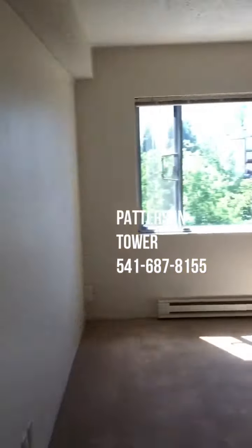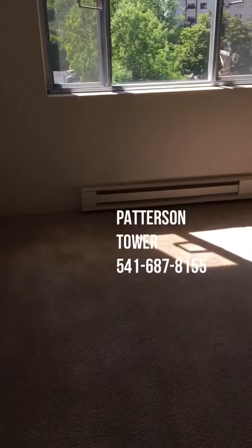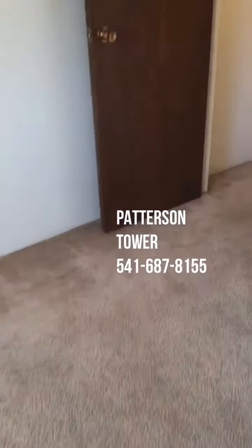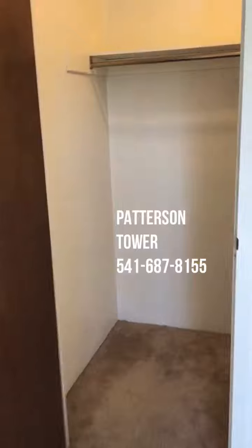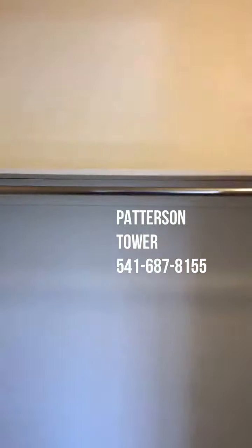This is the bedroom — nice natural light from good windows, baseboard heating, about tan carpeting. And this is the walk-in closet with light.